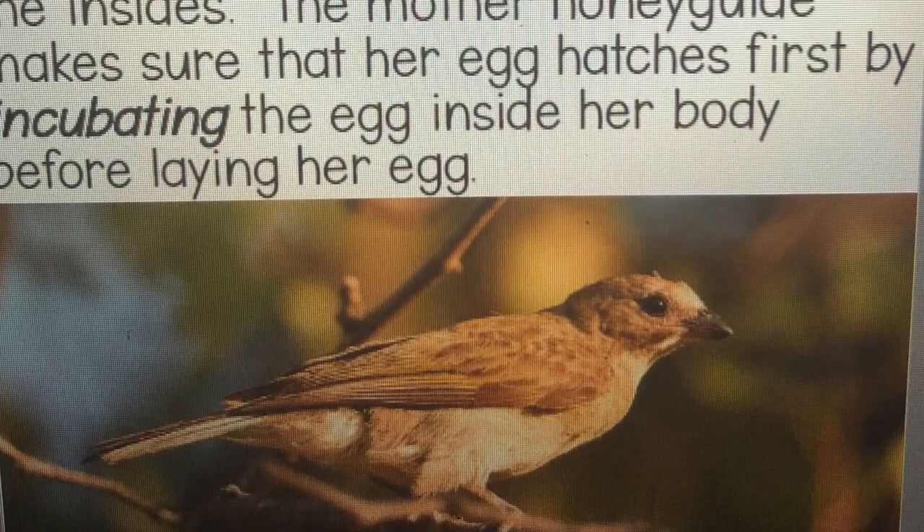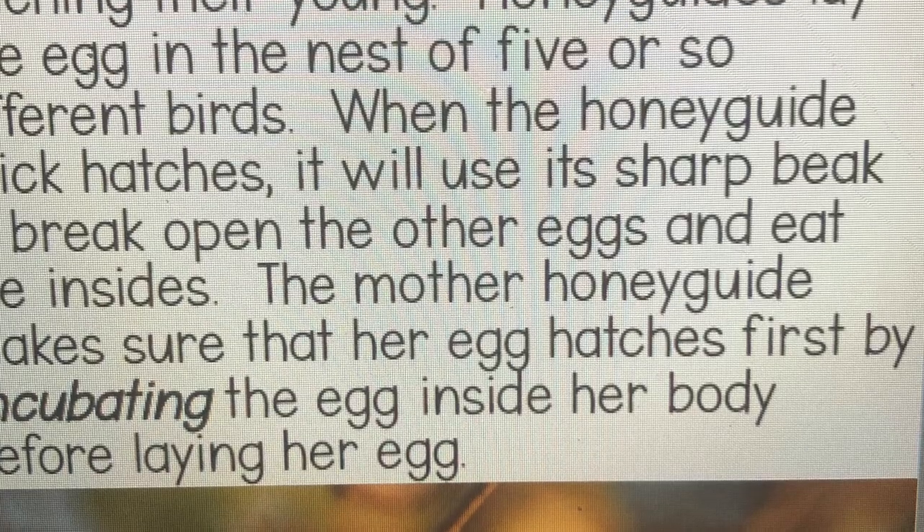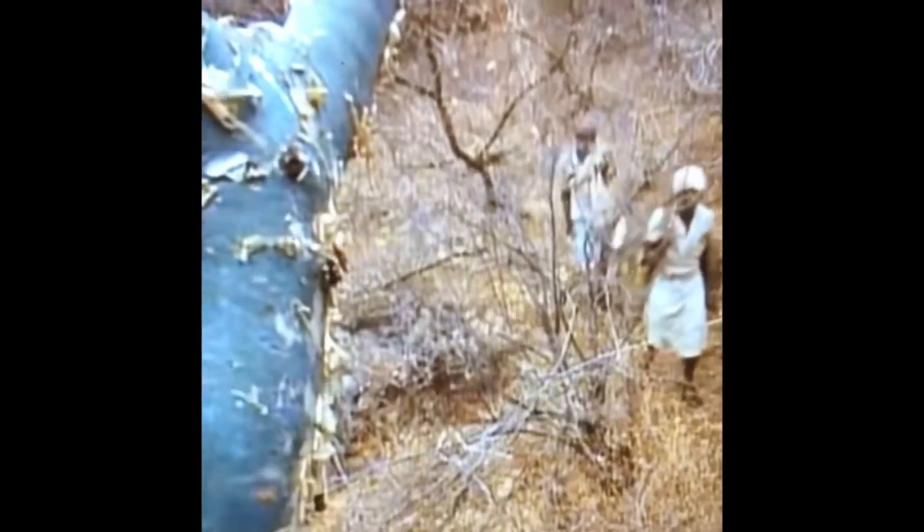Now let's look at our last animal, which was also in our fiction book this week — let's talk about a honey guide. Honey guides are not only known for leading mammals to beehives, but they also have an interesting way of hatching their young. Honey guides lay one egg in the nest of five or so different birds. When the honey guide chick hatches, it will use its sharp beak to break open the other eggs and eat the insides. The mother honey guide makes sure her egg hatches first by incubating the egg inside her body before laying it.